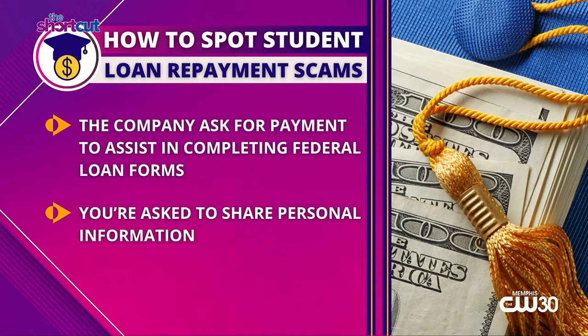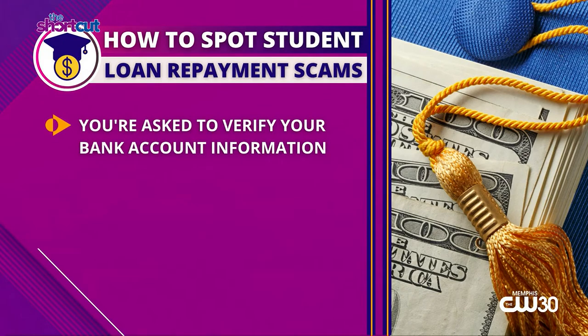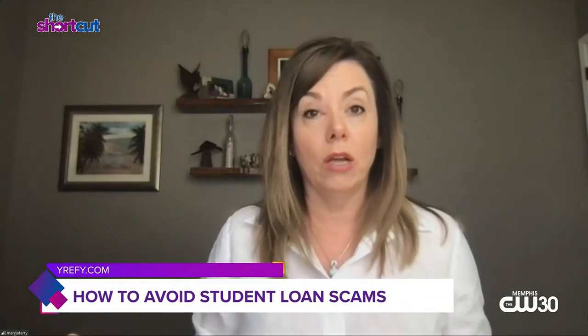They oftentimes will ask for your personal information. If it's your student loan servicer, they already have your personal information — your name, your date of birth, your address, all of this information. But the scariest part is they're also asking for your bank account information, saying 'pay me $2.99 and I will make sure your auto debit is updated' or 'pay me X amount of dollars and I'll assist you with completing federal loans.' Unfortunately, some of us haven't looked at our student loans in the last two, two and a half years, so we're thinking we're actually talking to our loan servicer.